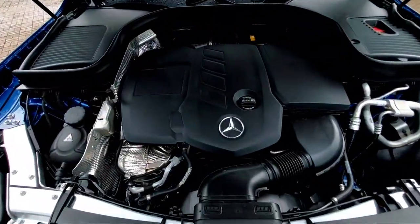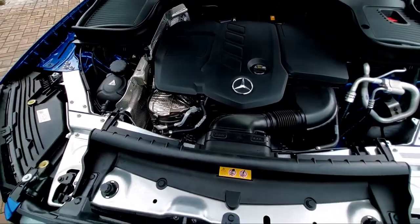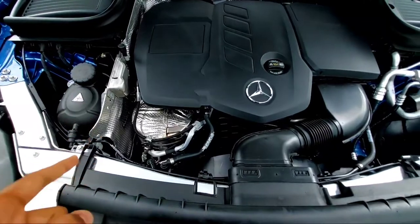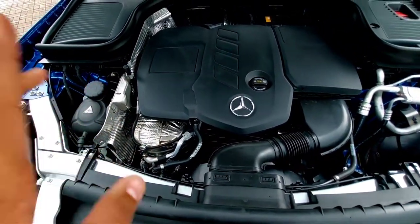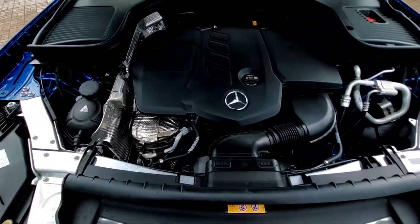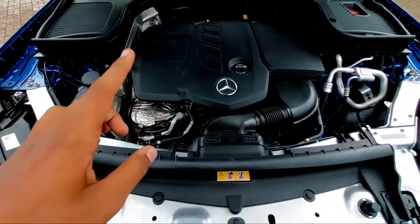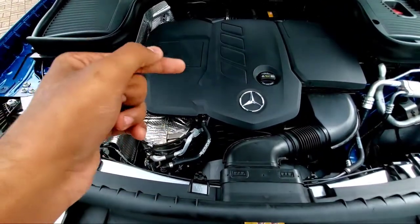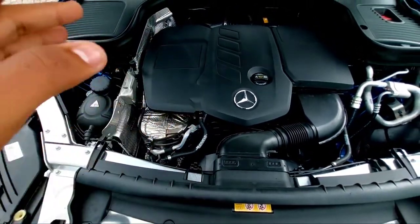You get two engine options for the GLC — one is petrol and one is diesel. It has a two-liter diesel engine which produces about 194 bhp of power and 400 Newton meters of torque from 1600 rpm to 2800 rpm, mated with a 9G-Tronic automatic gearbox.